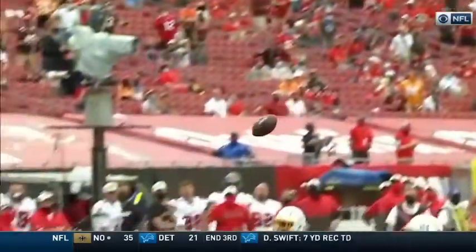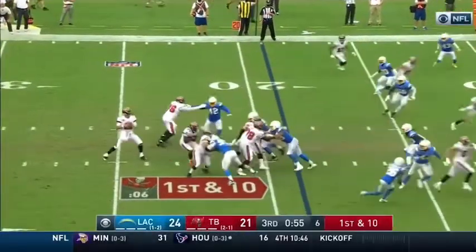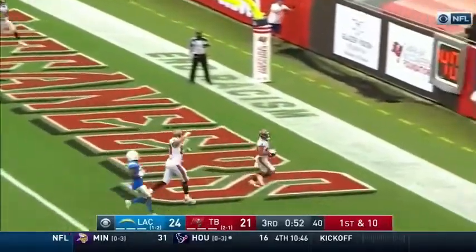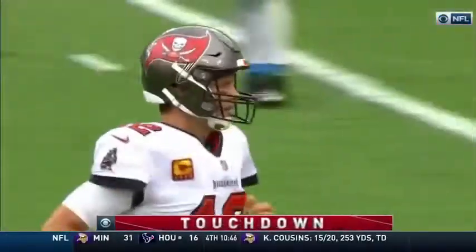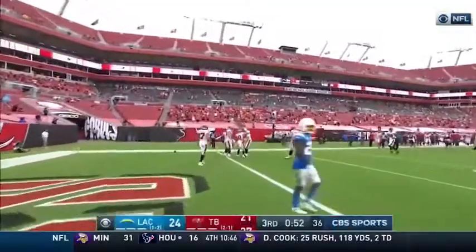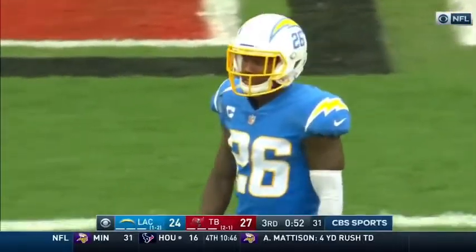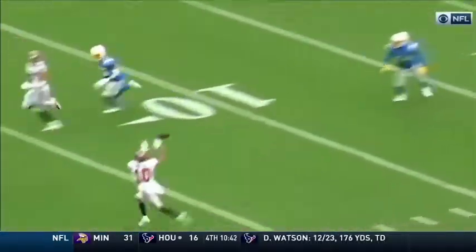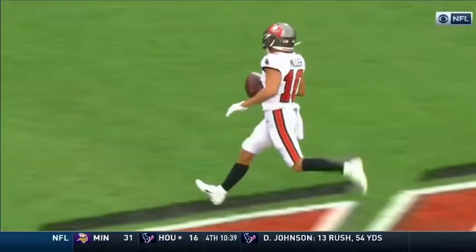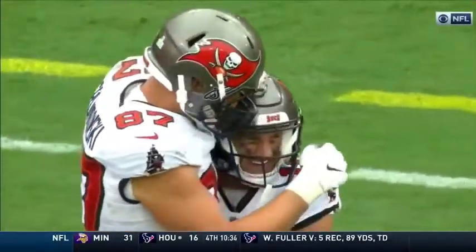Tom Brady says, 'I see you, kid,' and answers with his own long ball for 46 yards downfield. You can't do it any better. Brady to Miller — touchdown, Tampa Bay. Miller coming from your right to your left off the play fake, wide open. The play fake absorbed everyone in the front seven and he's able to run unimpeded.